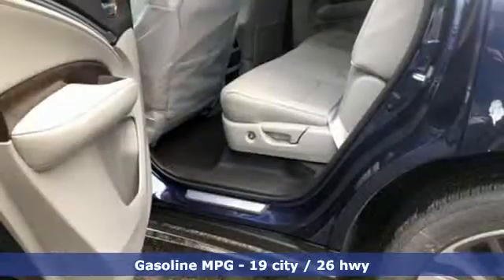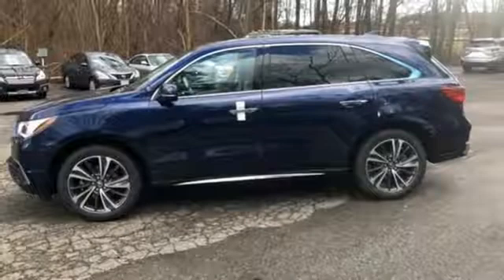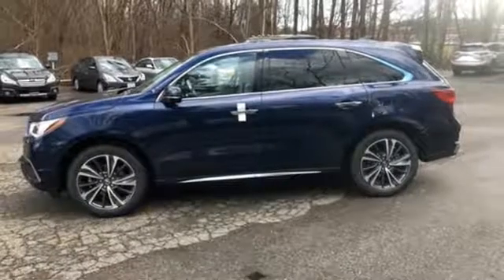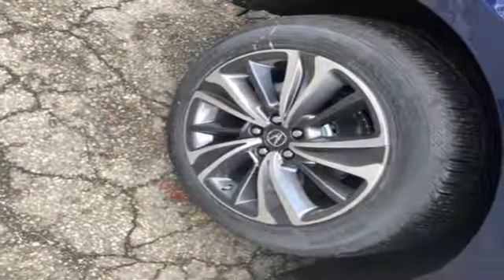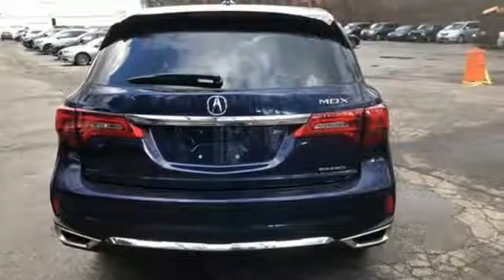Streaming audio, power heated mirrors, front heated leather bucket seats, front and rear parking sensors, doors and push button start proximity key, dual zone climate control, automatic transmission, power sliding and tilting sunroof, gas pressurized shocks, and V6 engine.